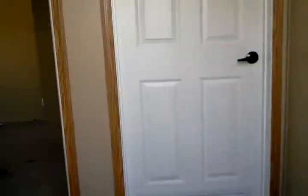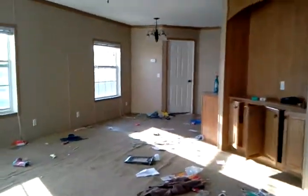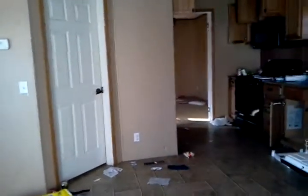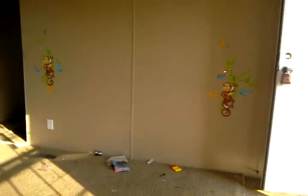All right, we're going through the back door. I'm not really sure what this house is, but I saw it and it's pretty nice. Real quick, it's a 2000 Cavalier, just going to go to the front door.